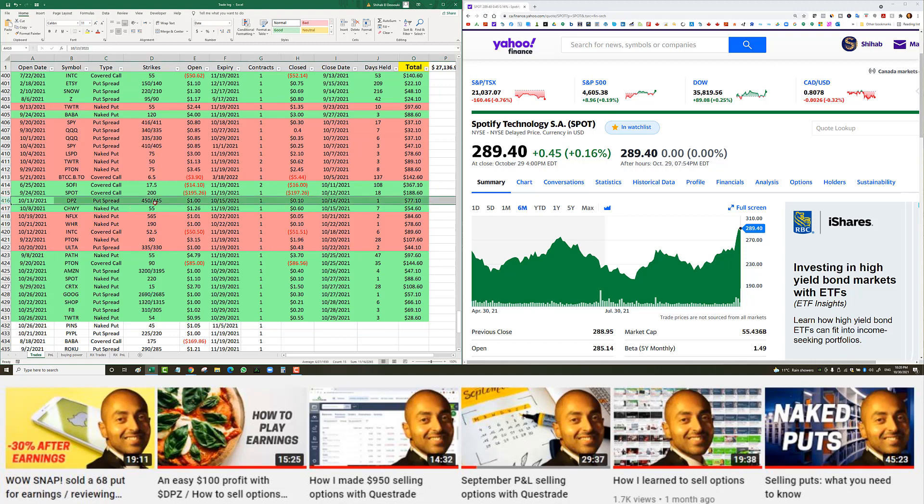Domino's Pizza — an earnings trade, put spread at 450/445 for $1.00, October 15th expiry. The next day after hours Domino's was actually down, but when the market opened it just flew. I was able to close it for 10 cents, giving me $77 net profit.